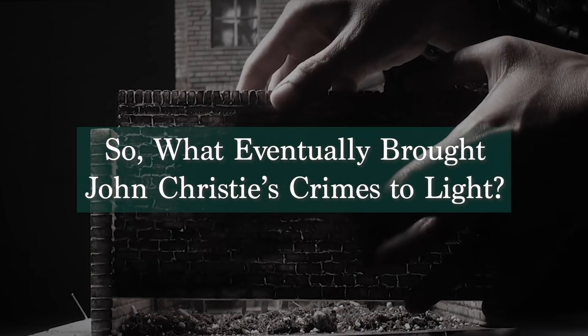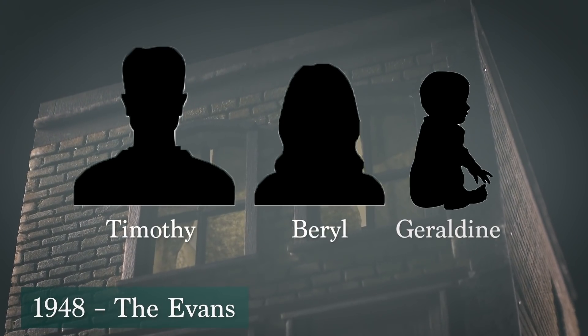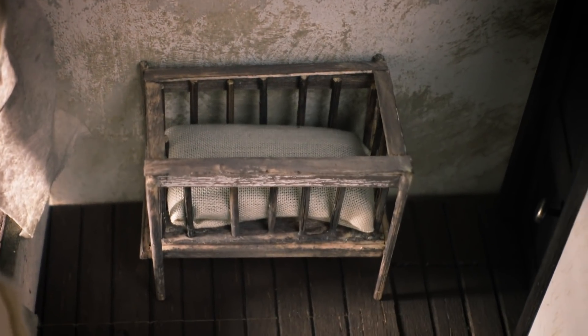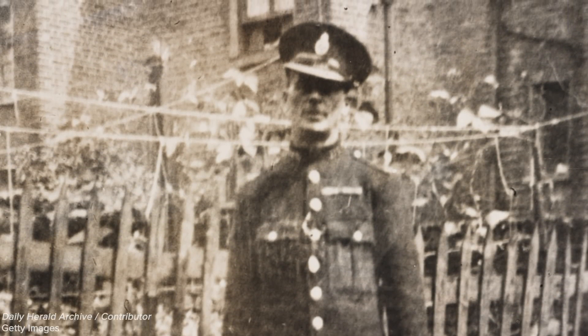So, what eventually brought John Christie's crimes to light? His spree spanned between 1943 to 1953, and his crimes would not come to surface until his encounters with Timothy, Beryl, and Geraldine Evans, a young couple who took up residency on the third floor of 10 Rillington Place in 1948. Timothy and Beryl Evans had an infant daughter named Geraldine, and the couple was often heard shouting and fighting from their third floor flat by surrounding neighbors. They had each individually reported tumultuous times in their marriage, with verbal and filed reports of domestic violence, accusations of infidelity, and unpaid debts. It wouldn't be long before the Evans would learn that they were expecting another child, turning a rough situation into a desperate one. But for Christie, this was an opportunity to exploit their circumstances for his own sadistic pleasure.